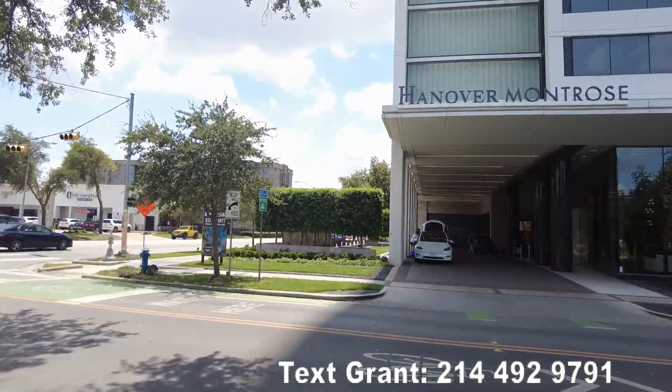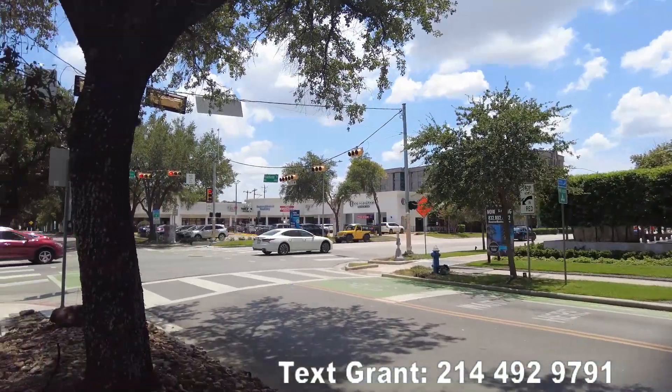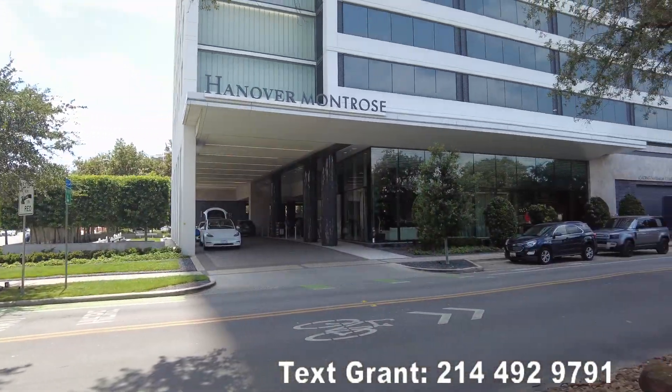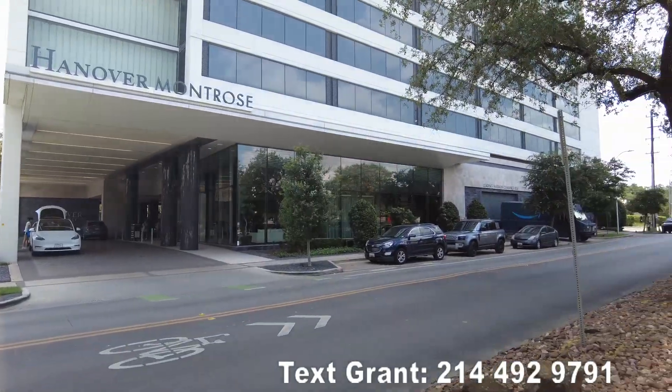The next video is gonna be us walking around — I want to show off this area a bit so you can see just the neighborhood feel and what that's like.